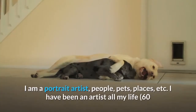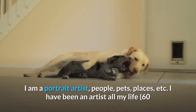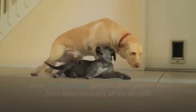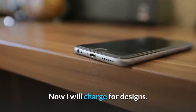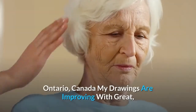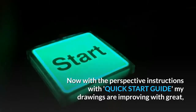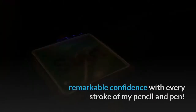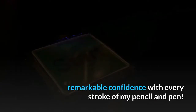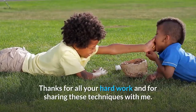I am a portrait artist — people, pets, places, etc. I have been an artist all my life. I have been designing cars for many years. Now I will charge for designs. — Ontario, Canada. My drawings are improving greatly. Now with the perspective instructions and quick start guide, my drawings are improving with remarkable confidence with every stroke of my pencil and pen. Thanks for all your hard work and for sharing these techniques with me.